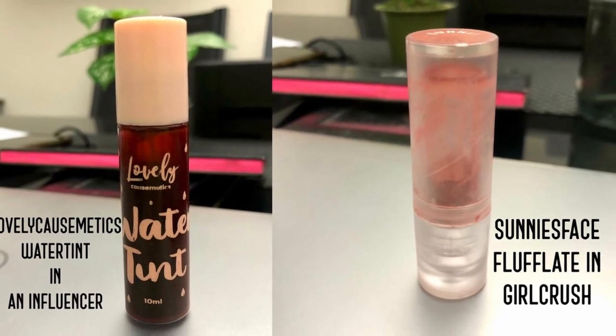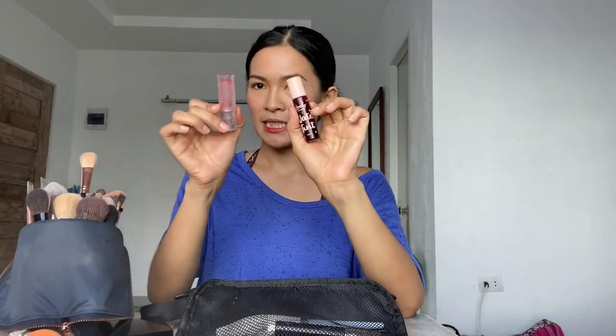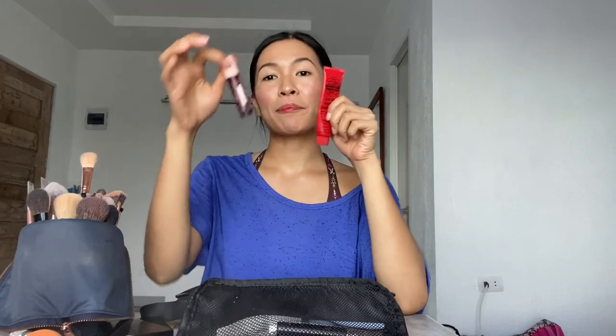Last but not the least — your lip products. This is my favorite lip tint from Lovely Cosmetics. This is in the shade Influencer. If you want a lipstick, this is one of my favorites from Sunny's Face — this is Girl Crush. This will look good on any skin color. For the lips — lip tint or lipstick, it's up to you. Or if you want a lip gloss or lip balm on top for that glossy look. So one lip tint, one lip balm or lip gloss — it's a paper tip gloss from Essence. And a setting spray — a face and body mist with SPF.